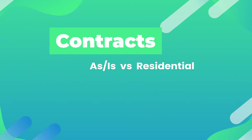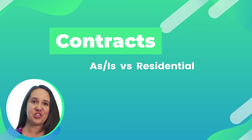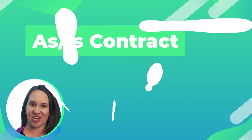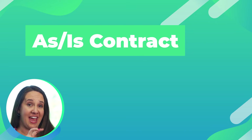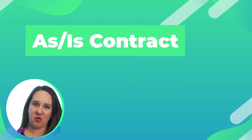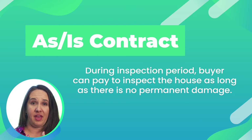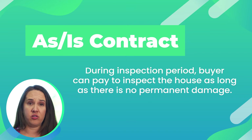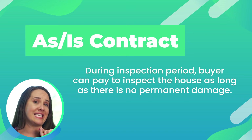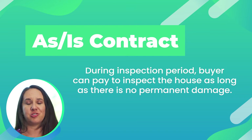Contracts: as-is versus residential. In Florida, two of the most common contracts are the as-is contract and the residential contract. The as-is contract is one of the most popular ones used in the Alachua County area. While you're buying the house as-is, it doesn't mean that you can't make requests. What the as-is contract refers to is that during the inspection period, you as the buyer can pay whoever you want to test the house however you want, as long as it doesn't do any permanent damage. You are absolutely allowed to ask for credits, repairs, and price reductions, but the seller is not contractually obligated to do anything. If you can't come to an agreement, you can cancel and get your deposit back.